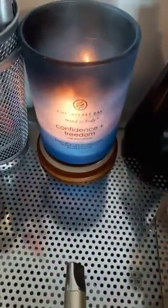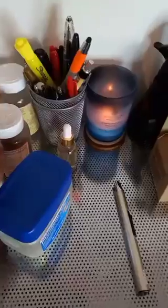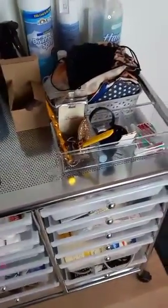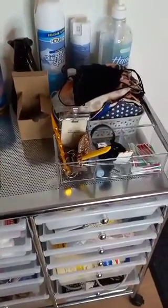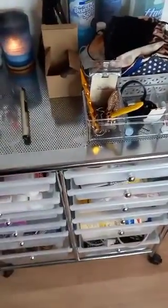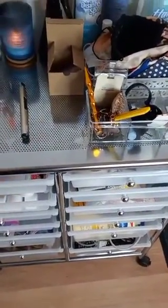I'm going to move this out the way — it's Chesapeake Bay and this one is Confidence and Freedom, smells so so good. Then I just have pens and stuff, vitamins, iron gummies, and all that stuff right here. So this is pretty much like a quick grab station slash storage. I got this thing from Amazon just in case you guys are wondering.